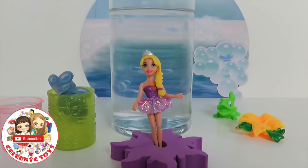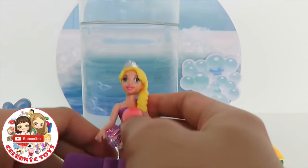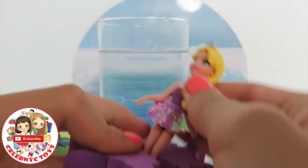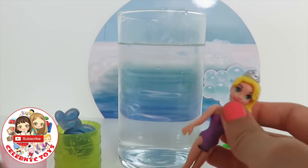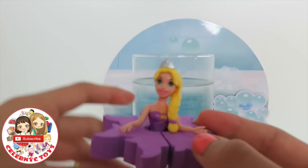Rapunzel is now ready to go in her bath! But first, let's put her in her little floaty! She can take off her skirt. And look at that purple bathing suit! She looks just awesome!